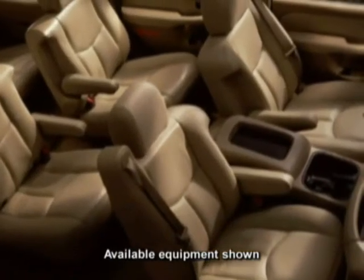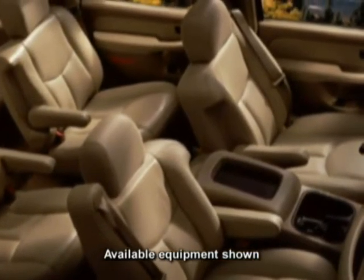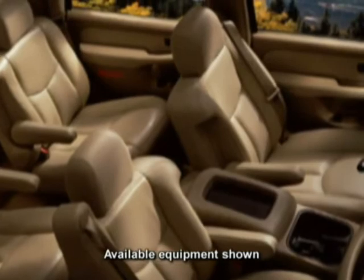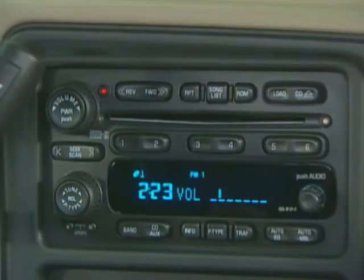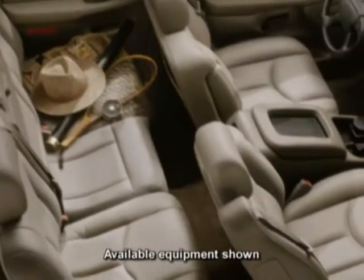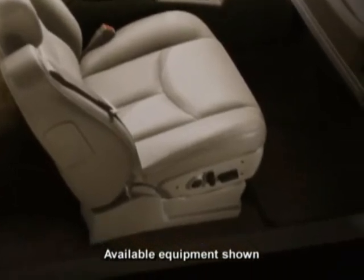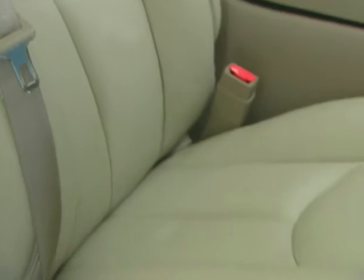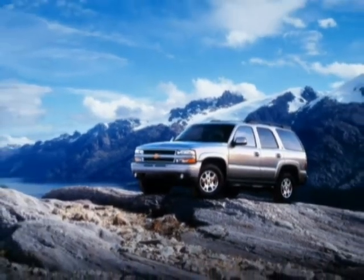Tahoe Z71's standard amenities include front reclining bucket seats with leather seating surfaces and a six-way power-adjustable driver's seat, an AM-FM stereo with in-dash 6-CD changer, and a nine-speaker premium Bose speaker system. Full-feature power-reclining front bucket seats with leather seating surfaces, eight-way power adjusters, and heated seat backs and cushions are available on Z71. Leave the paved world with Chevy Tahoe Z71.